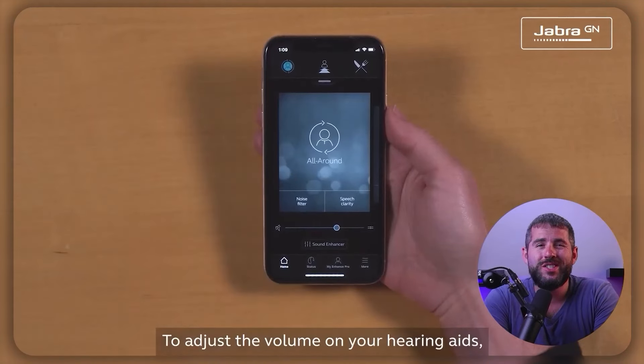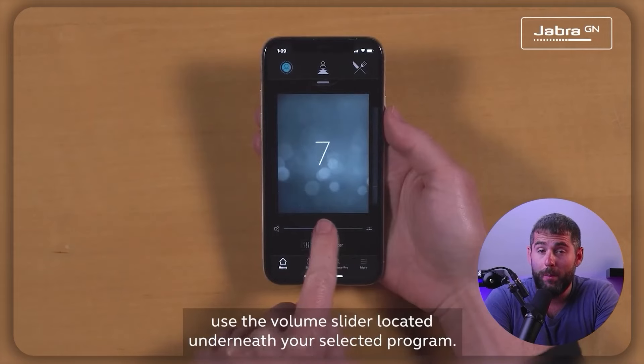Now, to get started with your Jabra Enhanced device, make sure it's fully charged and in pairing mode. Adjust the sound settings using the app or button controls on your device and activate noise cancellation technology to block out unwanted sounds. And if your device is equipped with voice assistant integration, activate it by saying the trigger word or pressing the voice assistant button.